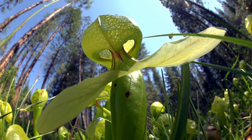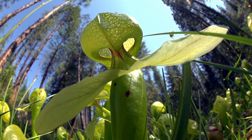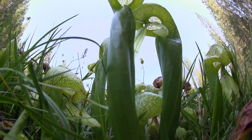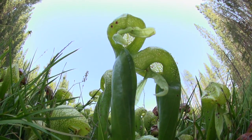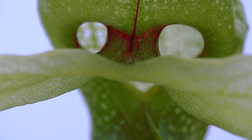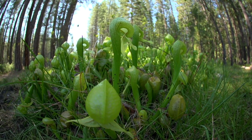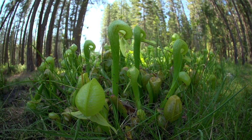The cobra lily earned this name because of the two fangs that descend from the top of the pitcher. It's a very elegant name and very descriptive of how these plants look like reared cobras ready to strike. Its Latin name is Darlingtonia californica. It's not a lily at all — it's a pitcher plant.